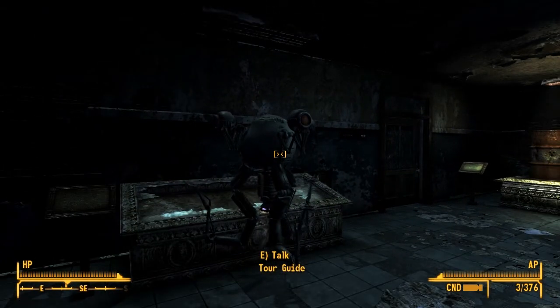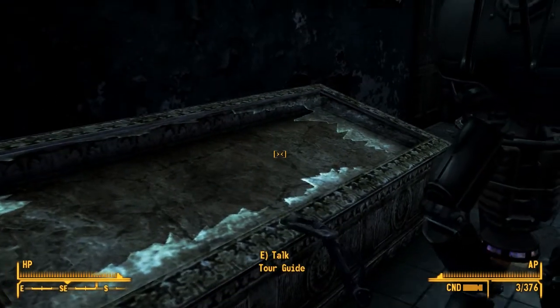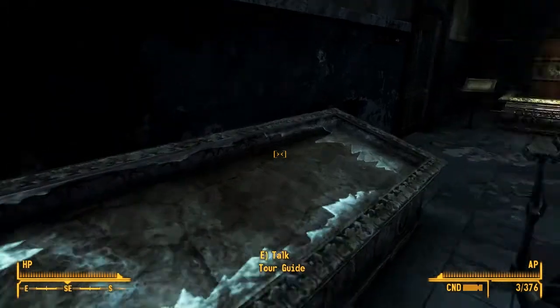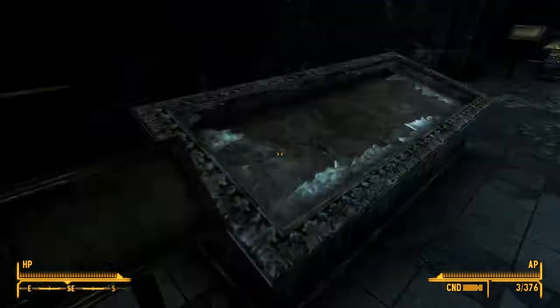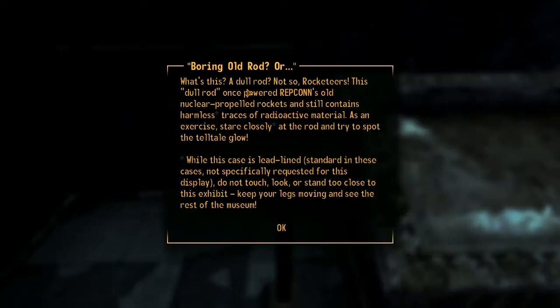In the lead-lined case behind me is a spent radioactive rod from one of our old reactors. No need to stand too close. Let's move along, shall we? I guess that's been stolen. This dull rod once powered Repcon's old nuclear-propelled rockets and still contains harmless traces of radioactive material. Do not touch, look, or stand too close to this exhibit. Keep your legs moving and see the rest of the museum.